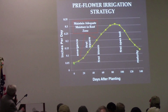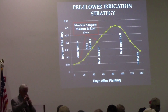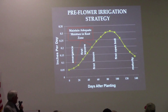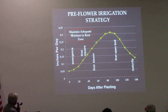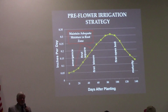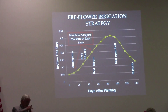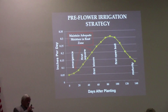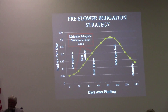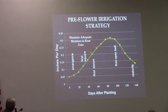We're looking at 0.3 tenths of an inch per day during peak demand. At 100% of PET, seven days times 0.3 inches per day equals 2.1 inches per week. Very few people out here can irrigate 2.1 inches per week. So we figure out how much we can put on — an inch and a quarter per week — and divide that by 100%, which is 2.1. That means we're going to irrigate at 59.5% of PET. That's my goal.